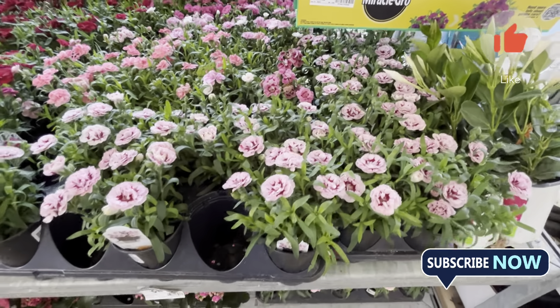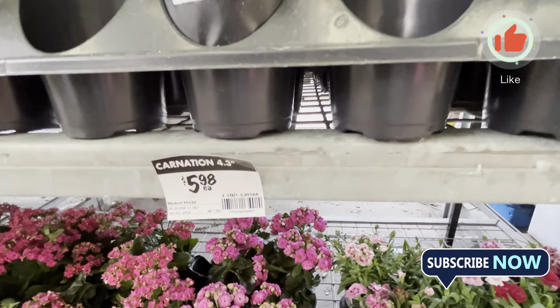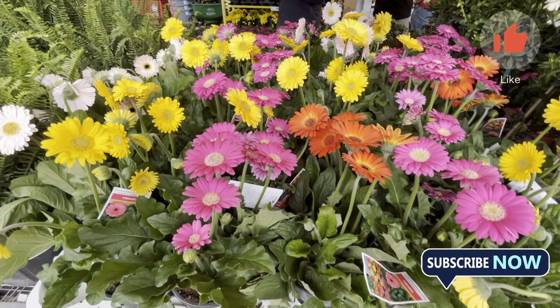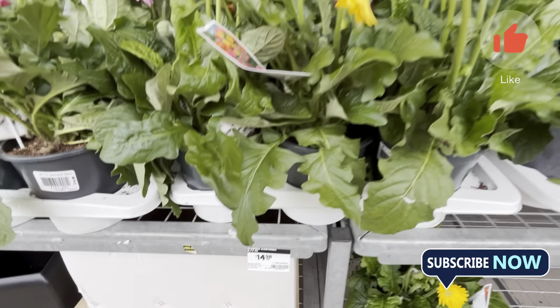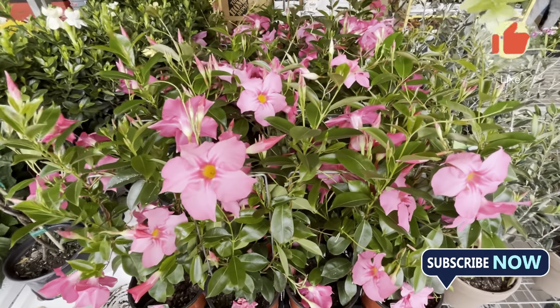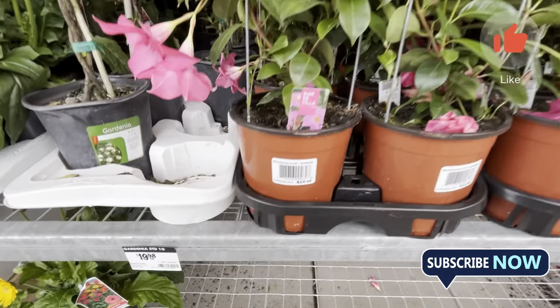Here you can buy annuals. Home Depot also carries annuals. It has a great garden center section. Because this is a proper hardware store and electronics store, it has a well-established garden department.